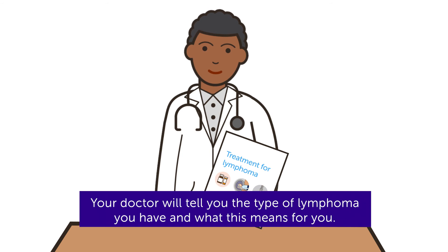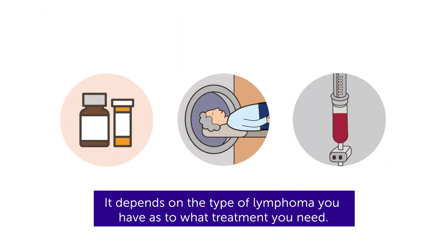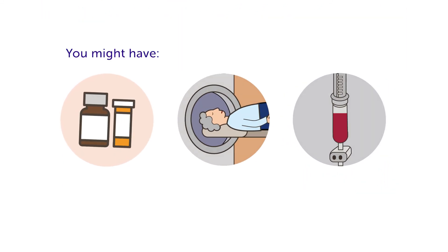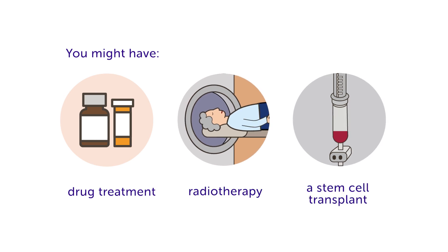Your doctor will tell you the type of lymphoma you have and what this means for you. It depends on the type of lymphoma you have as to what treatment you need. You might have drug treatment, radiotherapy, or a stem cell transplant.